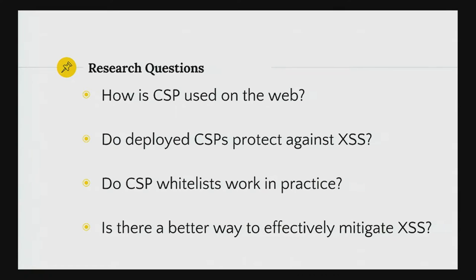Third, this is something which distinguishes our research a bit from the others — we really focused on the whitelists in CSP and we wanted to find out if they work in practice. And last but not least, we tried to investigate if there's maybe a better way to get the XSS protection capabilities out of CSP that is not using whitelists.